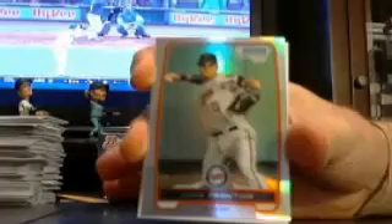Got a Minnesota Twins refractor — Jake Proctor for the Twins.